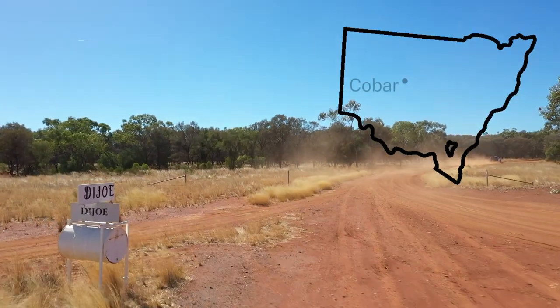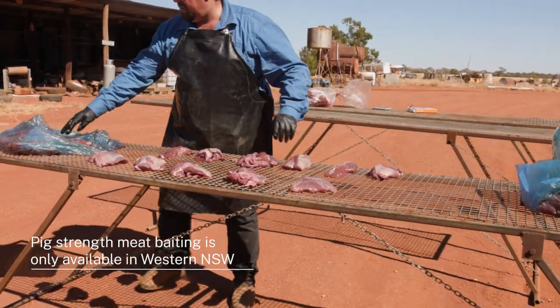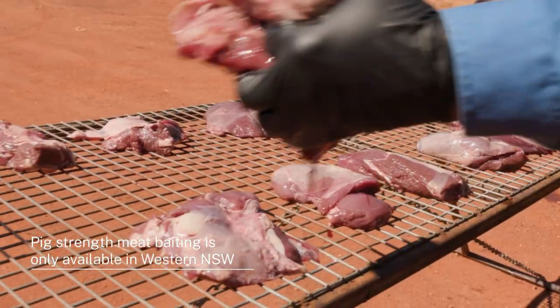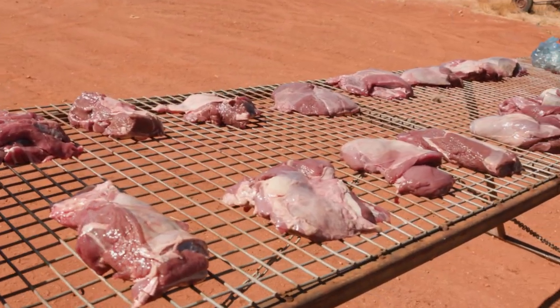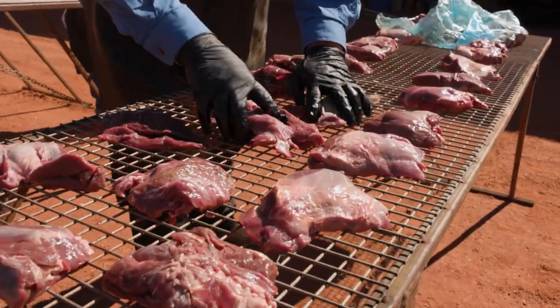Today here at Dye Joe we're doing some meat baiting with kangaroo meat that's been supplied through a game meat processing plant. In the western area we have a permit to utilize this meat, the kangaroo meat, and use it for baiting purposes. So now we're just going to go ahead and poison the meat and see how we go.